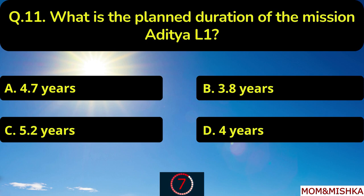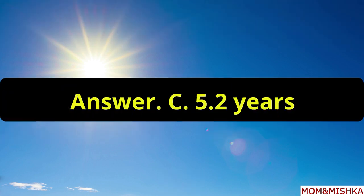What is the planned duration of the mission Aditya L1? It is 5.2 years, option C.